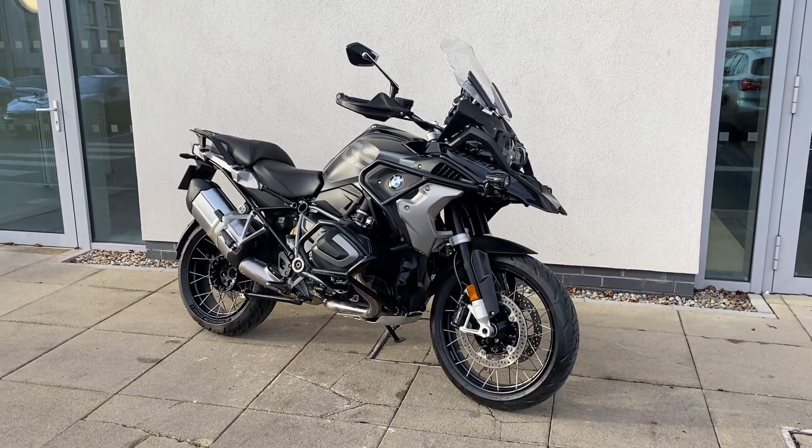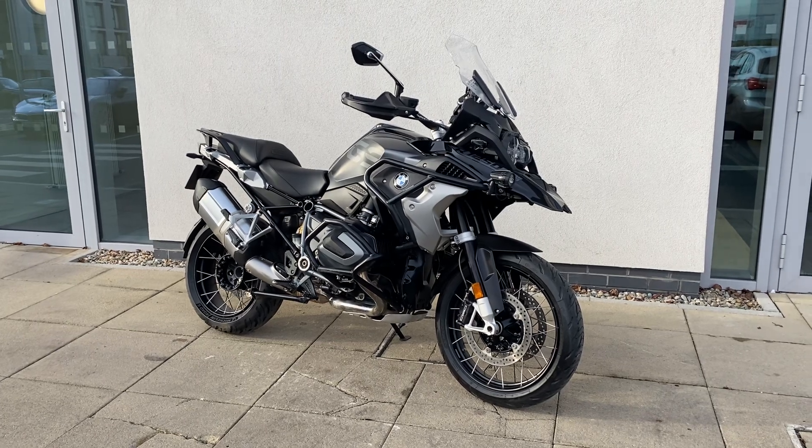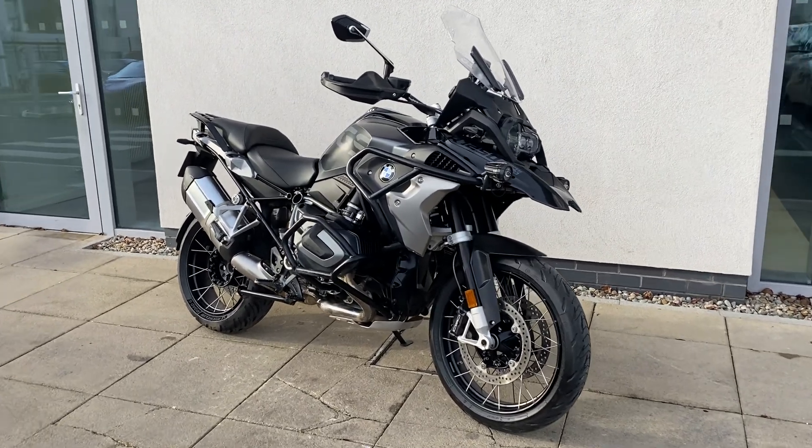Hi guys, Patrick here at Ingeo from Motorrad, here to present you with the latest edition of our approved duals bike range. Just taken into stock, a 2-in-1 R1250GS Triple Black TE, which comes with a lot of extras.